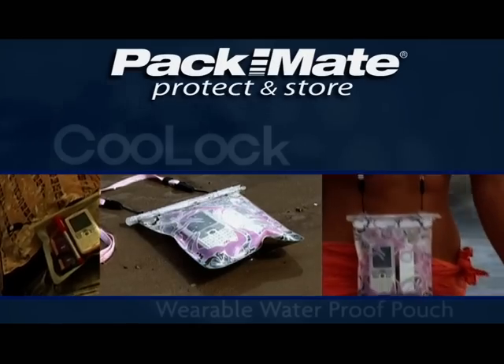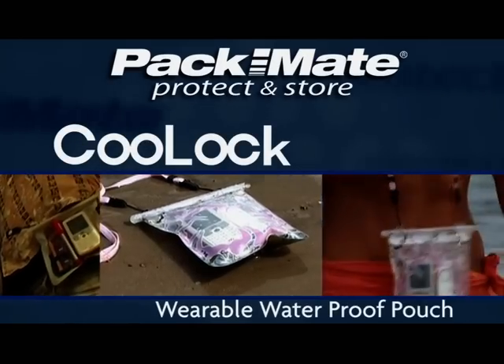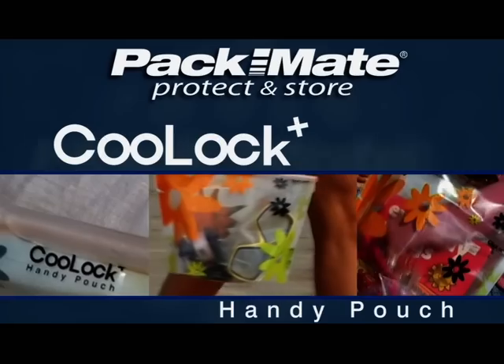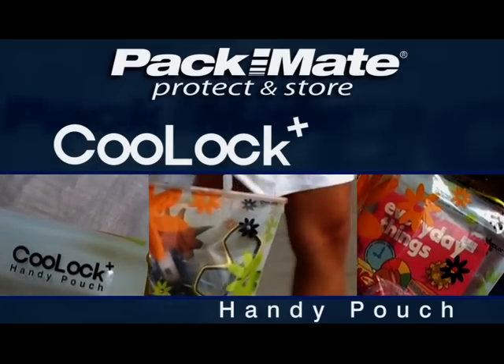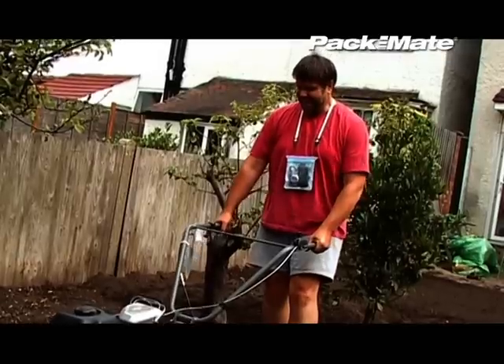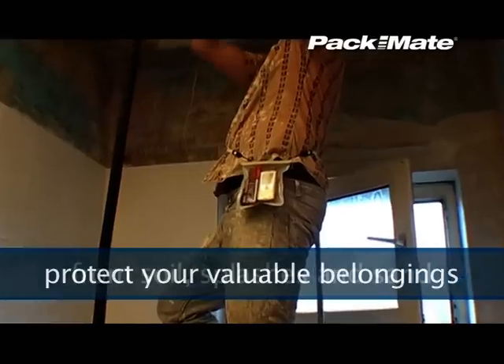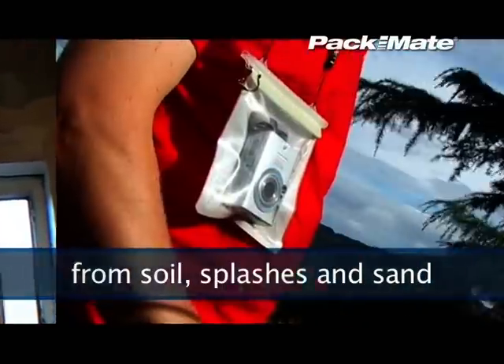The latest great additions to the Packmate Protect and Store range are the Cool Lock Waterproof Personal Possessions Bag and the perfect beach and outdoor bag, the Cool Lock Handy Pouch. Made from tough puncture and tear-resistant materials, these bags are the perfect way to carry and protect your valuable possessions — at work, on the beach, in the garden, in the sea, or in the snow.